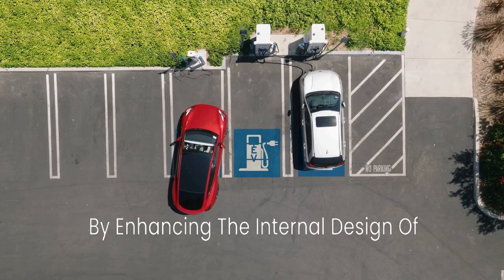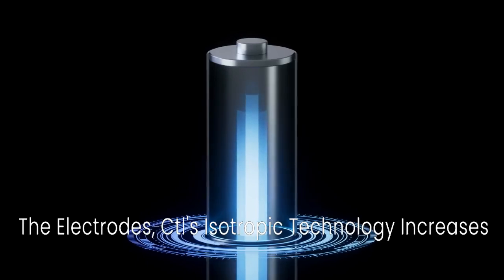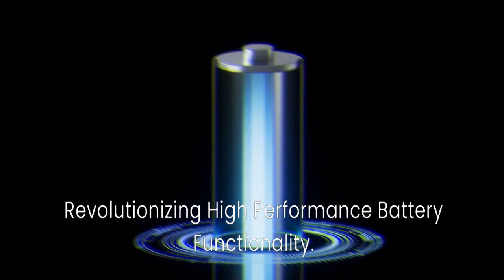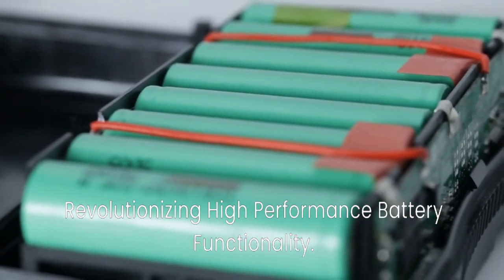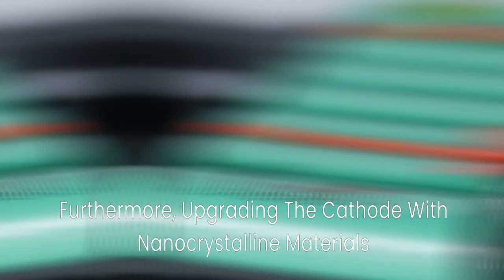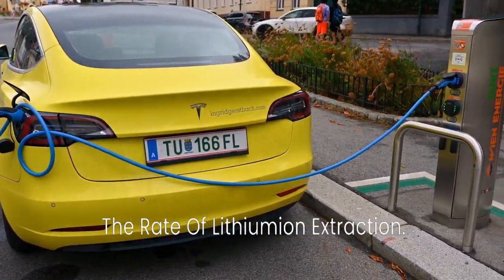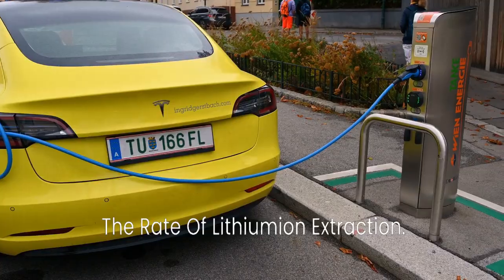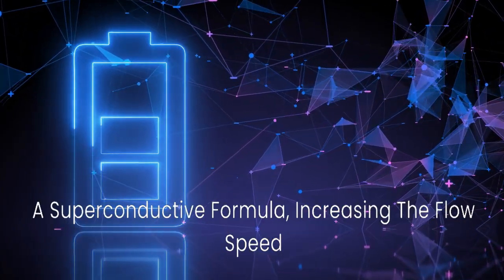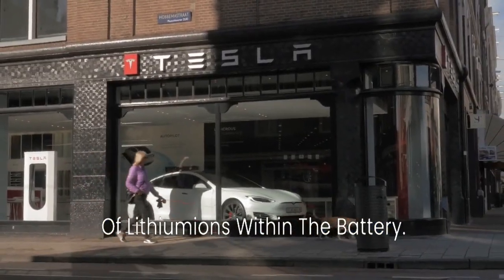By enhancing the internal design of the electrodes, CATL's isotropic technology increases surface area while maintaining battery longevity, revolutionizing high-performance battery functionality. Furthermore, upgrading the cathode with nanocrystalline materials enhances its response to charging signals and the rate of lithium-ion extraction. Finally, CATL has optimized the electrolyte with a superconductive formula, increasing the flow speed of lithium-ions within the battery.